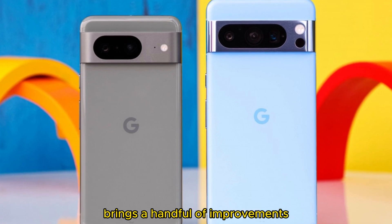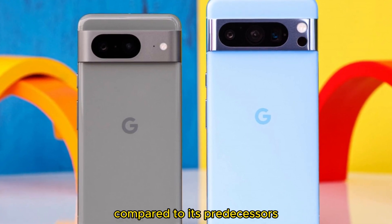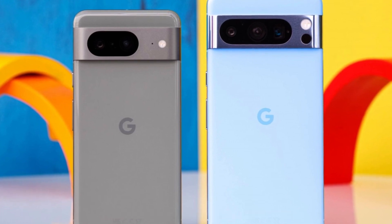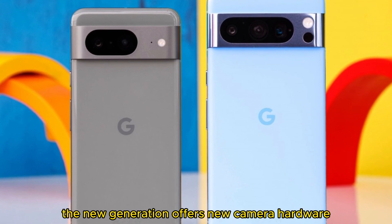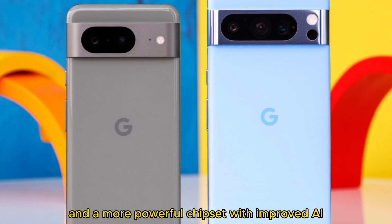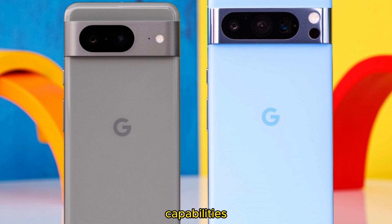The Google Pixel 8 Duo this year brings a handful of improvements compared to its predecessors, despite recycling the same design for a few generations now. The new generation offers new camera hardware, nicer displays, faster charging, and a more powerful chipset with improved AI capabilities.